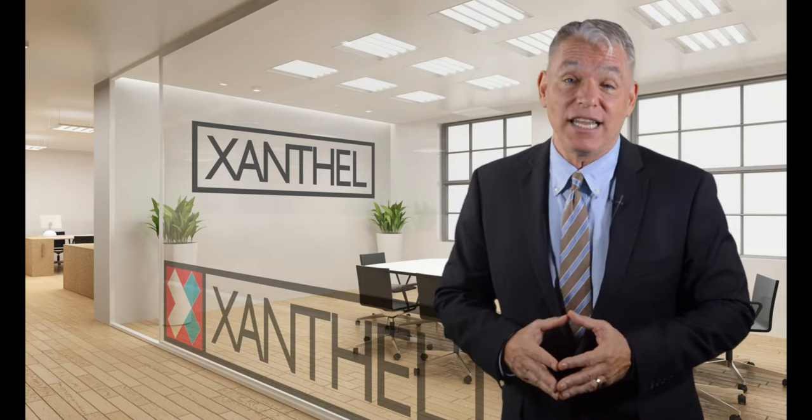A great resource for both professionals and the public. Finally, a one-stop solution to understanding xanthelasma, its treatment and easy removal. For more information on xanthelasma and how to remove it, just press one of the links below.